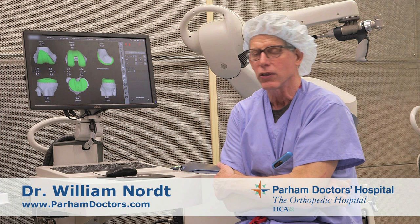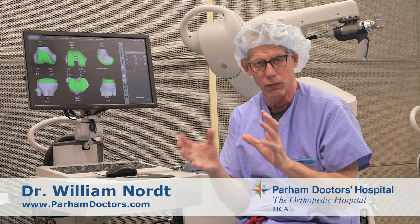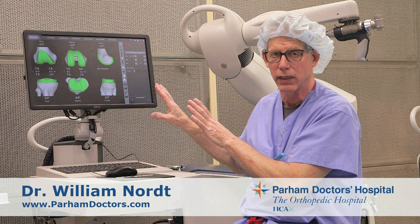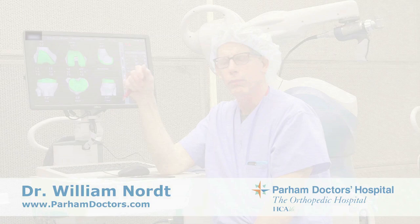There are really three things that this technology allows us to do. It allows us to put in the absolute correct size of knee — we have hundreds of variations of components that we can mix and match to get the patient the right size, and we know ahead of time what's going to be the ideal size. It allows us to put the knee in with hopefully perfect alignment, and lastly it helps us to balance the knee with perfect balance.